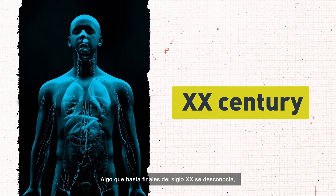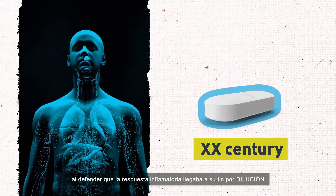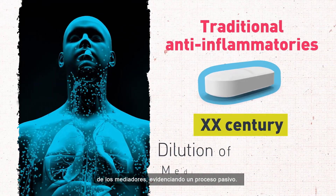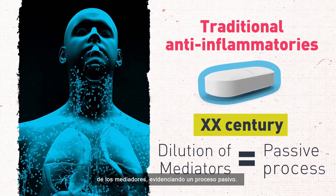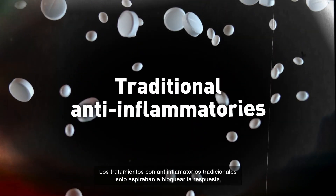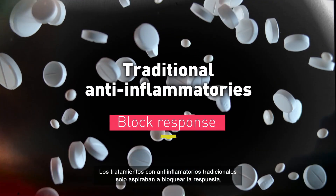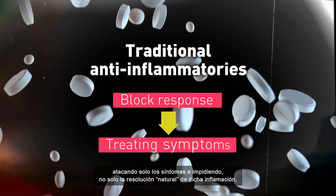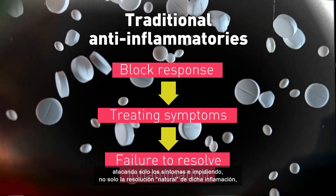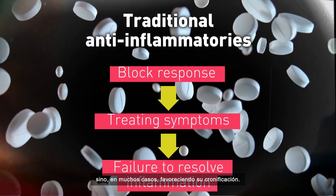Until the end of the 20th century, inflammation was thought to be terminated due to a dilution of mediators, elucidating a passive process. Traditional anti-inflammatories work by inhibiting the inflammatory response, therefore only treating the symptoms and preventing not only the natural resolution of inflammation, but often encouraging chronification.